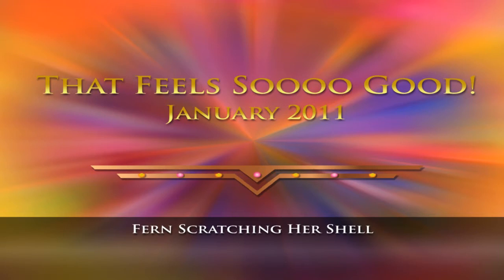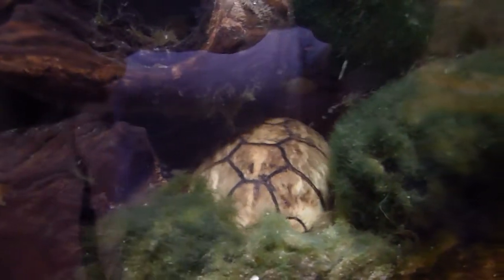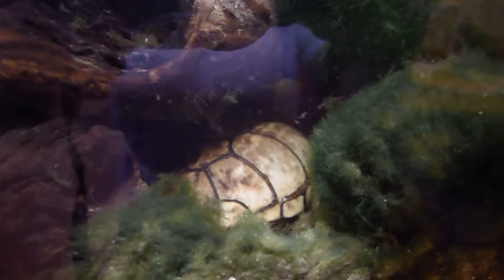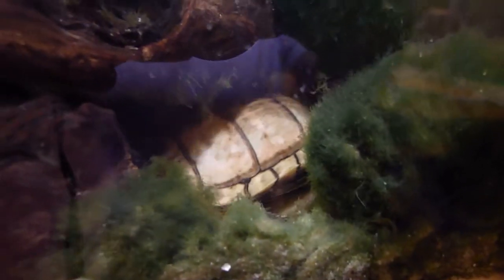Turtles love to scratch their shells. For those of you who have turtles, you may already know this, but turtles' shells itch. Their scutes grow and they shed their scutes eventually, and I would imagine one of the symptoms of a scute shedding is that it itches, so a turtle will try to find something it can get up under and scratch its shell.